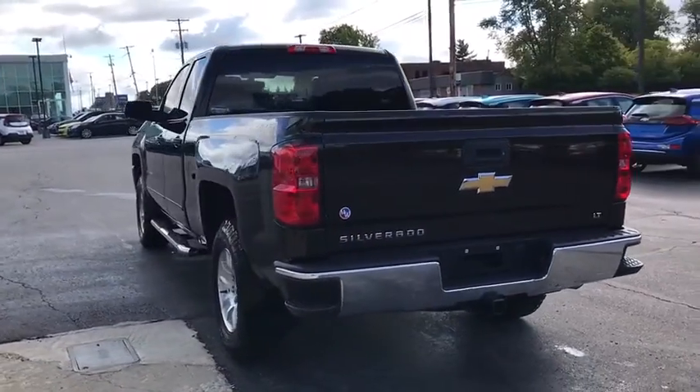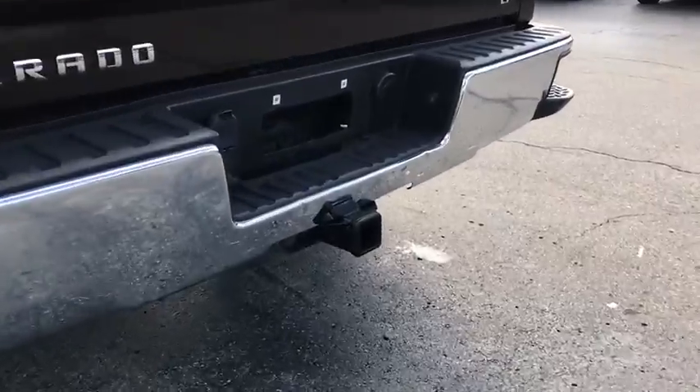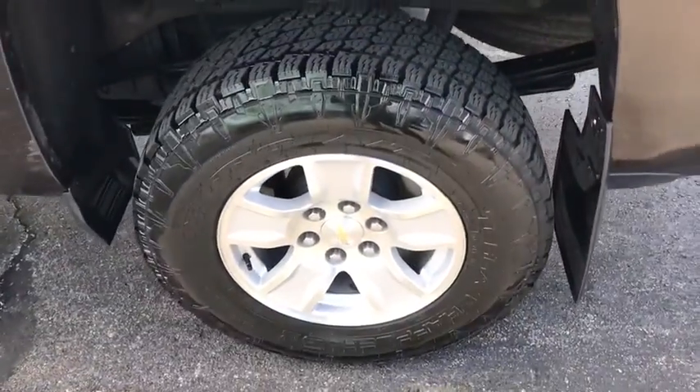Here are some of this vehicle's great options: traction control, steering wheel audio controls, keyless entry, stability control, anti-lock braking system, backup camera, Bluetooth, leather-wrapped steering wheel, power steering, adjustable steering wheel.